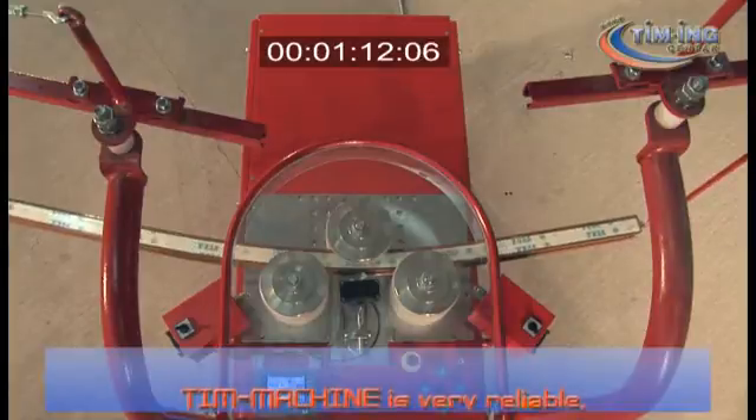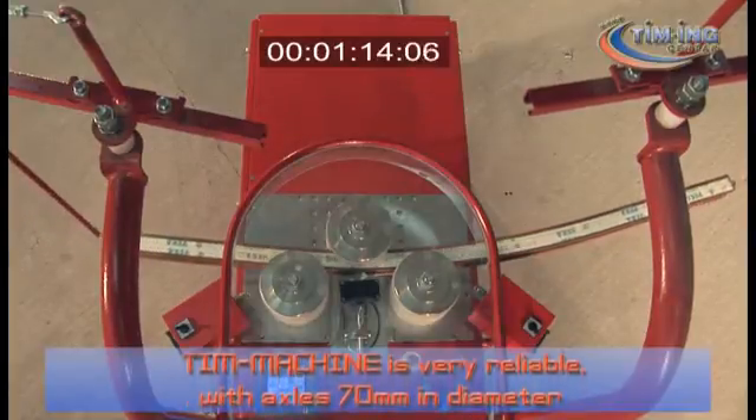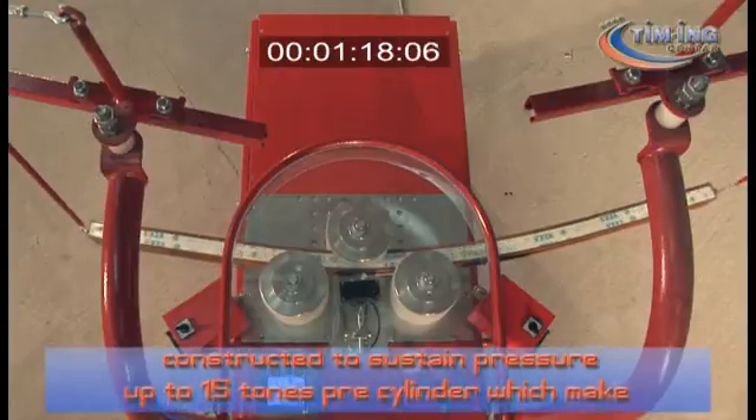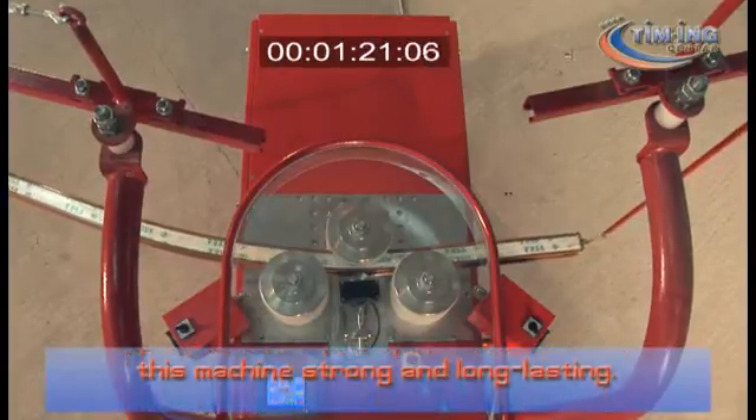This machine is very reliable, with axles 17 mm in diameter constructed to sustain pressure up to 15 tons per cylinder, which makes this machine strong and long-lasting.